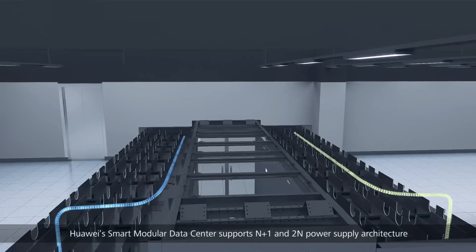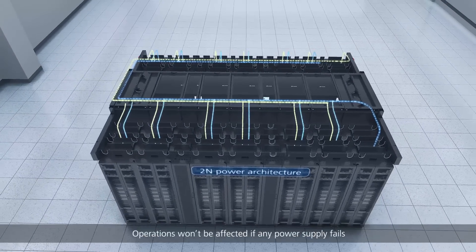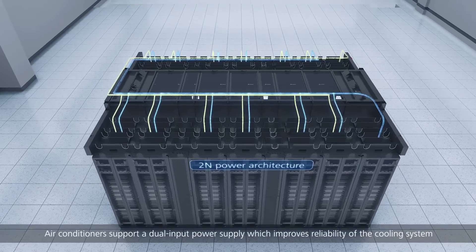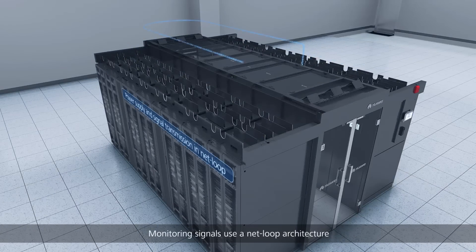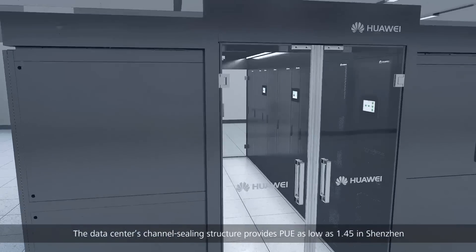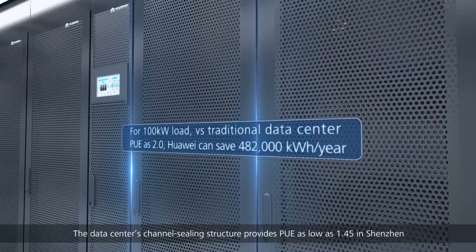Huawei's smart modular data center supports N+1 and 2N power supply architecture — operations won't be affected if any power supply fails. Air conditioners support a dual input power supply, which improves reliability of the cooling system. Monitoring signals use a net loop architecture, so any node fault will not affect the normal power supply and signal transmission. The data center's channel ceiling structure provides PUE as low as 1.45 in Shenzhen.